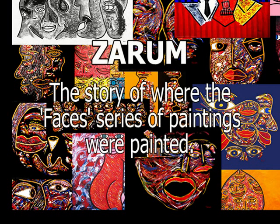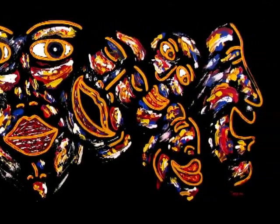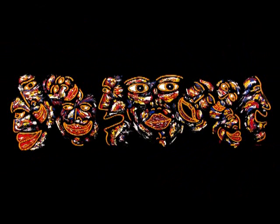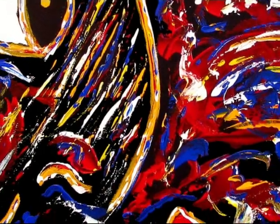I've been asked by many to describe the 17th century Spanish estate in which I lived for almost two years and where I painted the bulk of the Faces series. So we've put together this video to show you what that was like. But at the outset, let's just take a few minutes and look at some of the works.